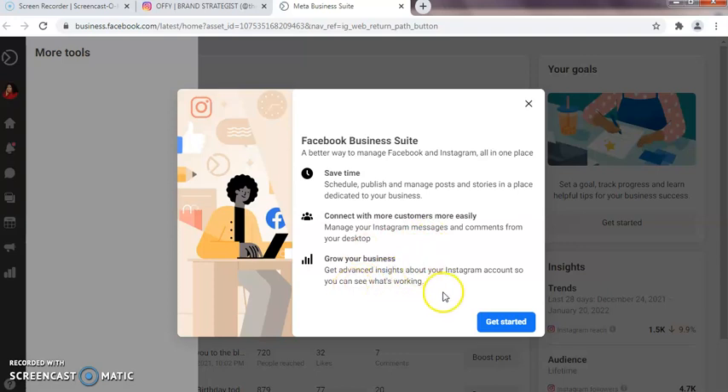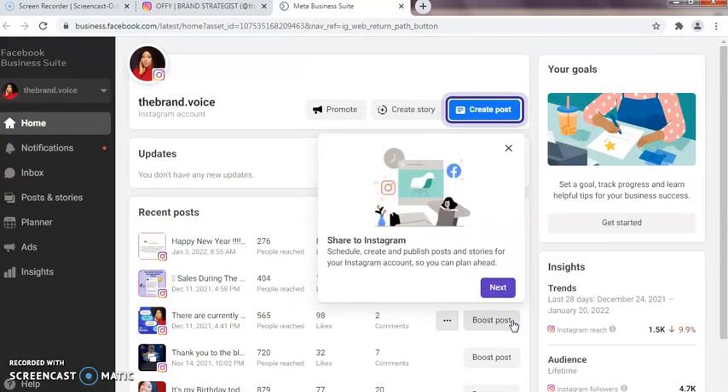Connect with more customers more easily, manage your Instagram businesses and comments from your desktop, grow your business, and get advanced insights about your Instagram account so you can see what's working. You don't have to have two separate apps on your phone — you can easily just use Facebook Business Suite and access all your messages, notifications, and alerts at once.